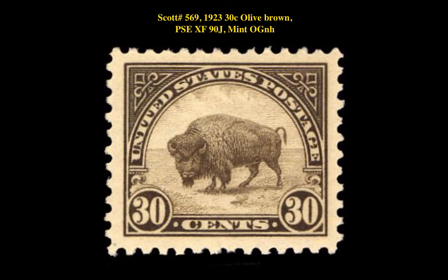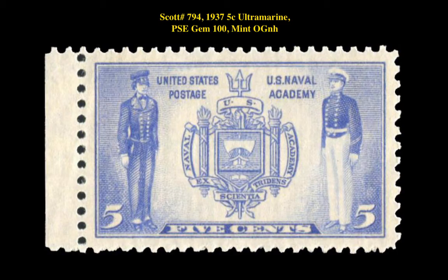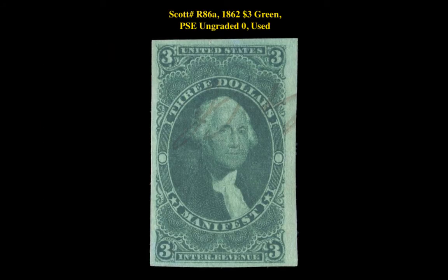That stamp is currently for sale at $150. The next stamp is a Scott 794 1937 5 Cent Ultra Marine PSE Gem 100 Mint Original Gum Never Hinged, currently for sale at $150. The final revenue stamp is a Scott R86A 1862 3 Dollar Green Ungraded Used, currently for sale at $150. Whether it be coins, trading cards, currency or stamps, Collectors Corner has what you're looking for. Add to your collection today by visiting us at www.collectorscorner.com. Remember, your collection is just around the corner at Collectors Corner.